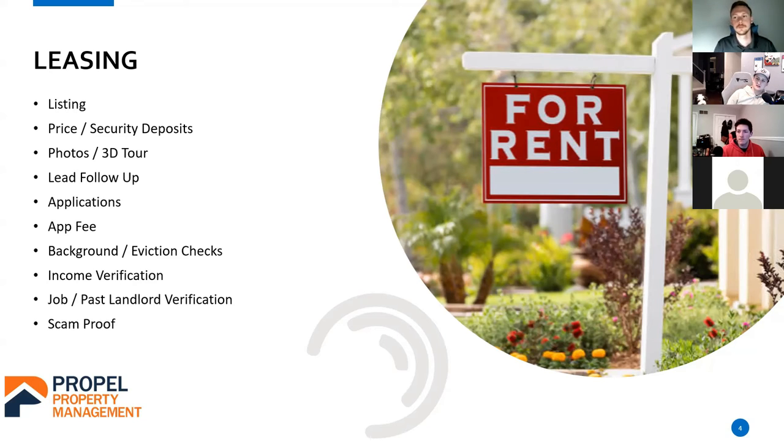Host: Is there a free application tool you'd recommend — somewhere to collect applications if you have a duplex? Matt: As a property manager, I use Buildium for everything — credit check, application fee, income verification all through the software. I can't really help on the private side for that. Will: Zillow has a free online application and you can run a background and credit check for about $25.